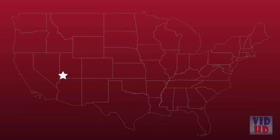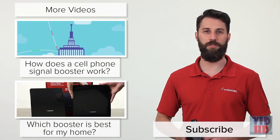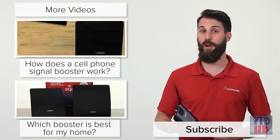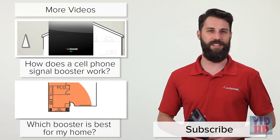All of our boosters are also designed and built in the United States. Still have questions about the Home 4G? Give us a call or check out our website — we'd be happy to chat with you. Check out one of these videos for more information on WeBoost cell phone signal boosters. Don't forget to subscribe to our channel; we have videos like this coming out every week. Thanks for watching — we'll see you next time.